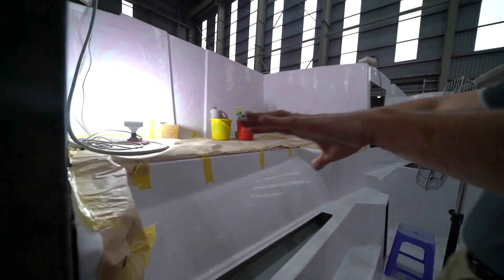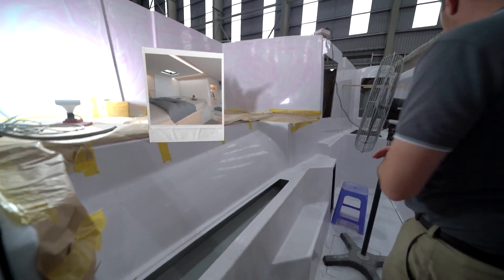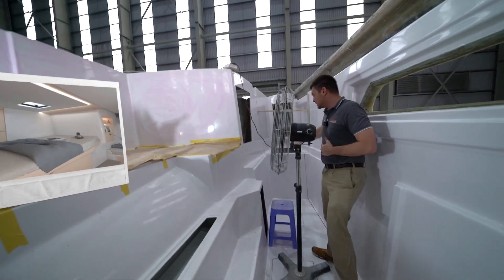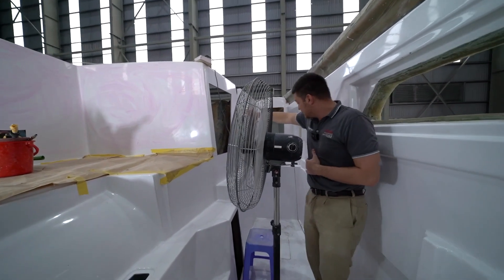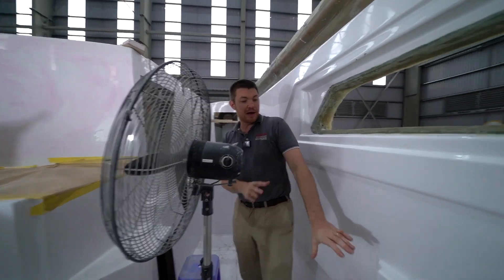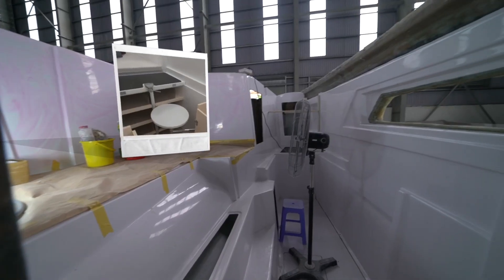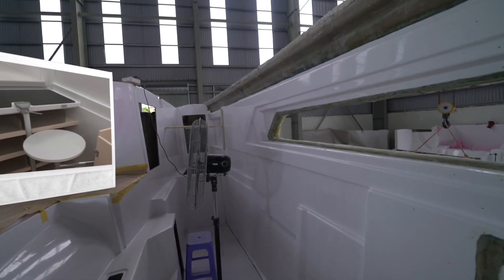Moving to the guest cabin, you can see the bed structure with steps to get onto the bed. The single forward berth has an area that can be converted into a workspace, with forward storage inboard, storage below the bunk, and outboard cabinetry. Finally, forward, there is the final berth and the workshop.